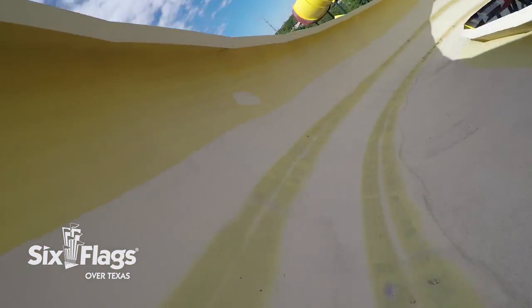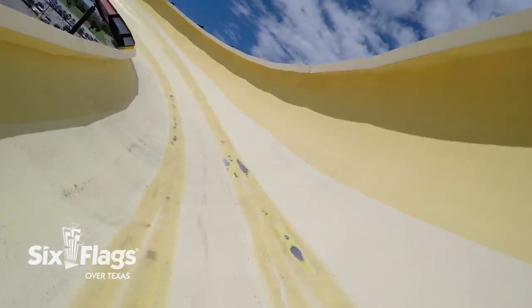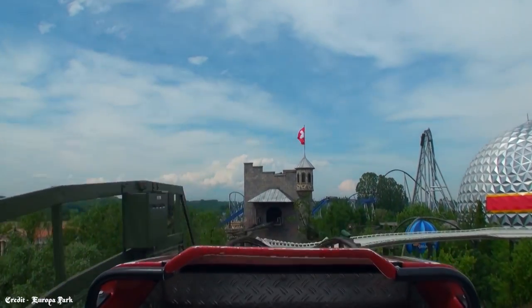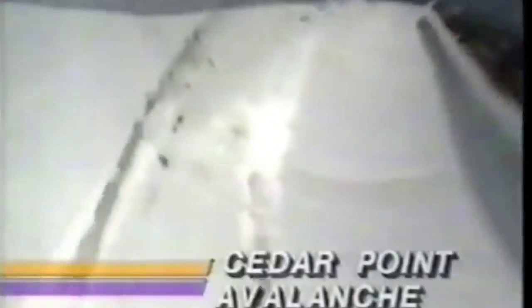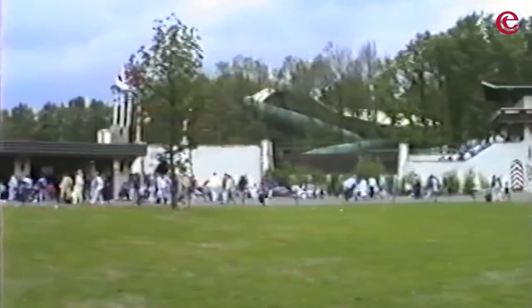It wouldn't be until the 1980s when the design would once again become popular, this time with a steel track. Developed by Intamin, both the Screamin' Delta Demon opened at Opryland, and the Saro Yero Bobsled at Magic Mountain in 1984. In 1985, Mack Rides followed suit creating a version of their own at Europa Park in Germany. This same year, the Intamin version of the ride would make its way to Efteling.